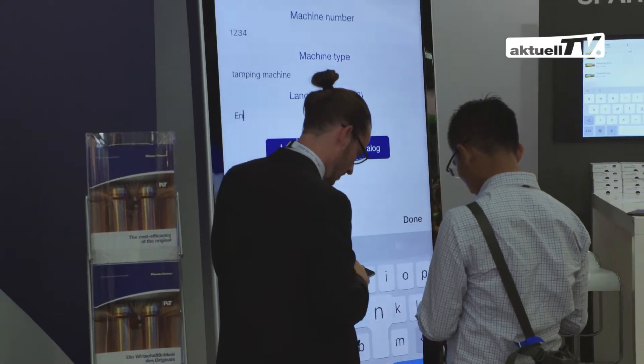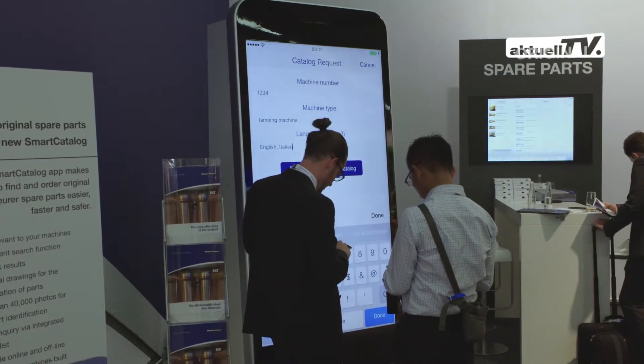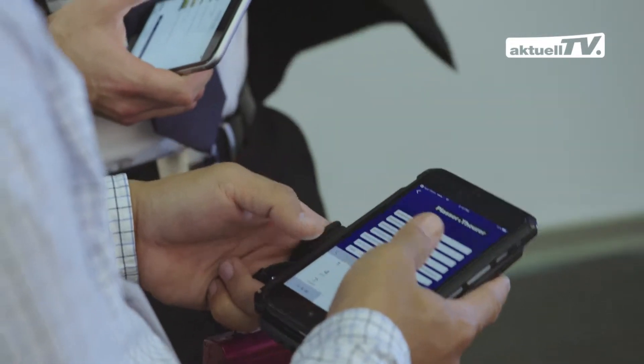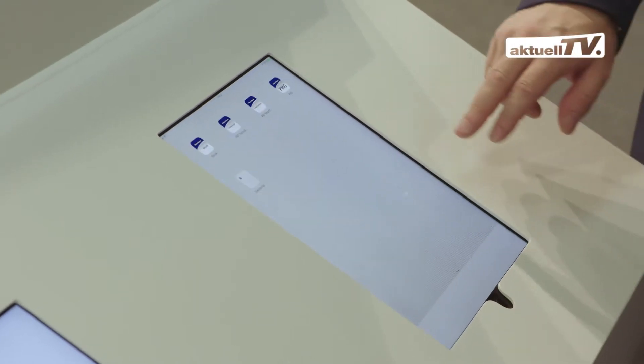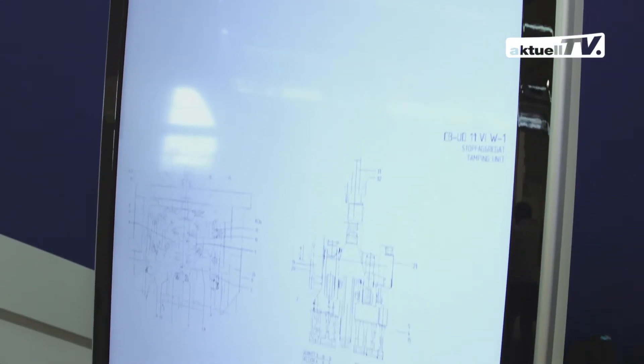Fully dedicated to this theme, we present many new offers. The new app Smart Catalogue allows you to find original spare parts more easily, quickly and safely. It runs on all smartphones and tablets with iOS or Android operating systems and contains all relevant information also provided by the printed spare parts catalogues, but faster and more conveniently.